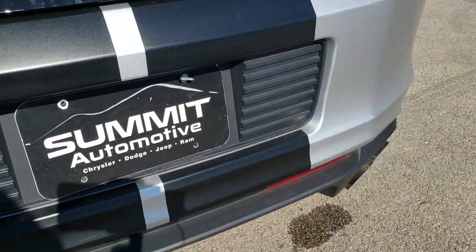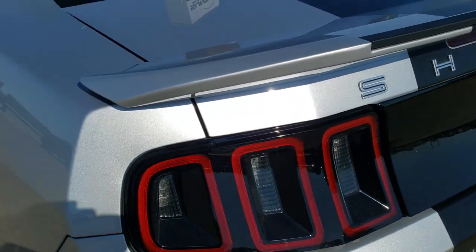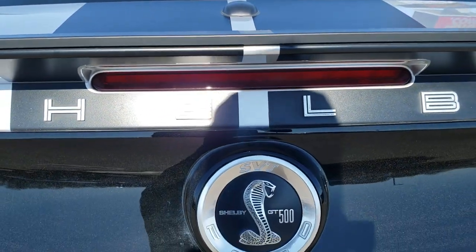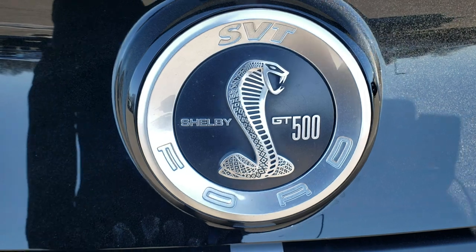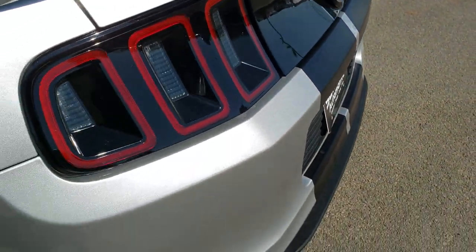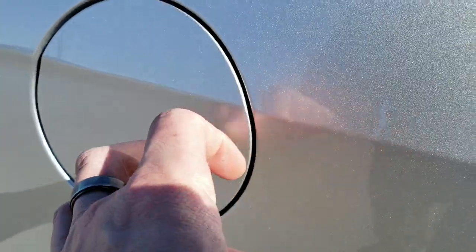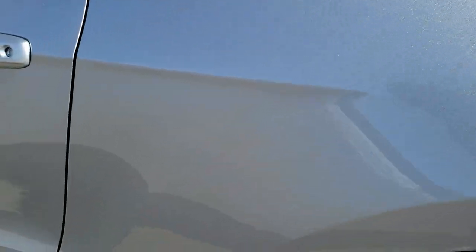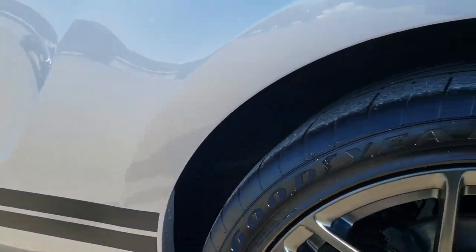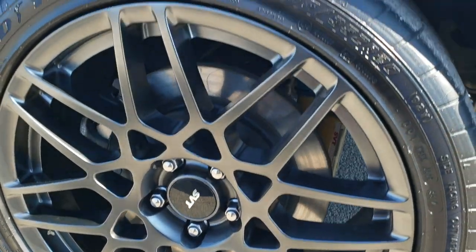It looks like it has factory exhaust. LED tail lamps with the sequential blinkers. The deck lid spoiler is in nice shape and the stripes back here are in excellent shape as well. You've got the SVT Shelby GT500 logo back here. The rear bumper is in very nice condition and has the capless fuel fill, which is a really nice feature. This rear quarter is in excellent condition as well. The side stripes look great, and for full disclosure, this back rim is in excellent shape — no scuffs or scrapes.